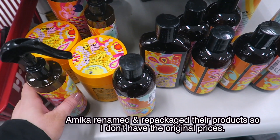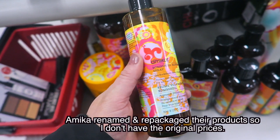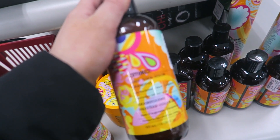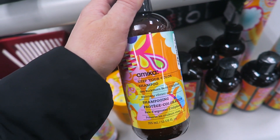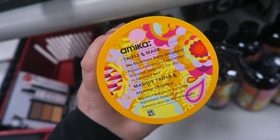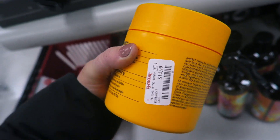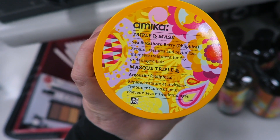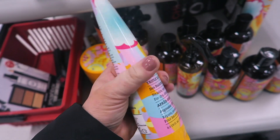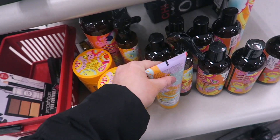We also have a bunch of amika hair care — I'm guessing they're repackaging stuff because I got a couple new products from them that look different. They have their Bombshell Blowout Spray for $9.99, some shampoos and conditioners like the Keep Your Color Shampoo, and hair masks. This one is the Triple RX Mask — huge and $14.99, definitely an awesome buy. They also have the Triple RX Conditioner for $9.99.